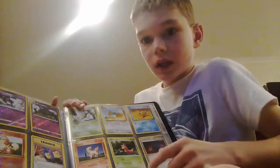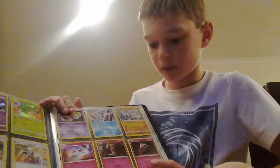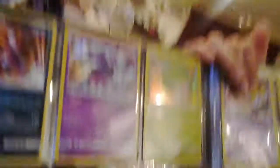And then I have some evolution cards, and then there's some other holos.